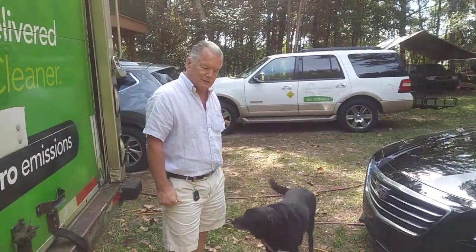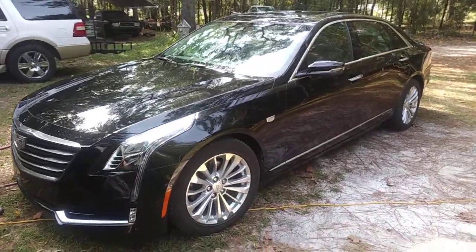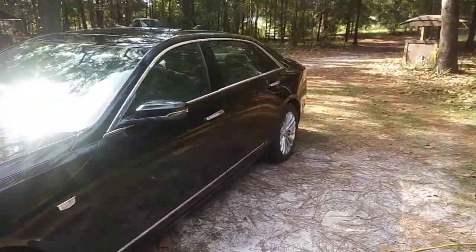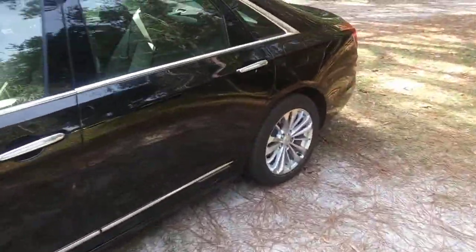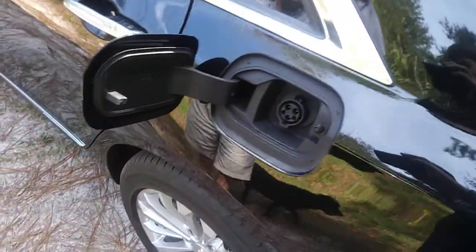We're here today with Kirk, and he's got a unique electric vehicle — this is the Cadillac of electric cars. And if you don't believe it's electric, just take a look at this gas cap here. Like most electric car drivers, you're nuts about your electric car. Kirk: I love it.